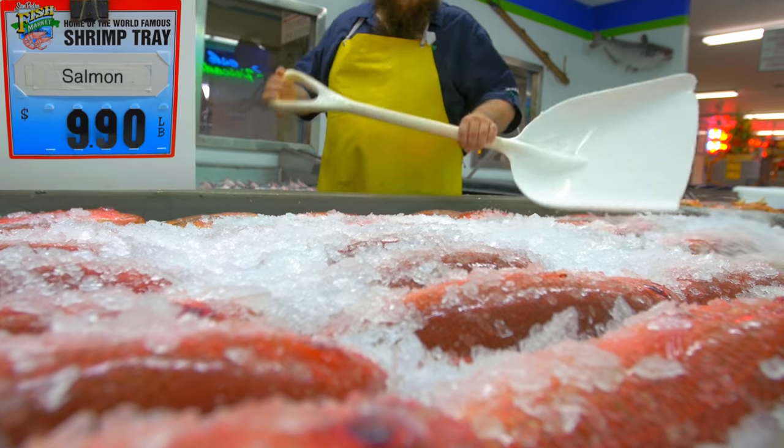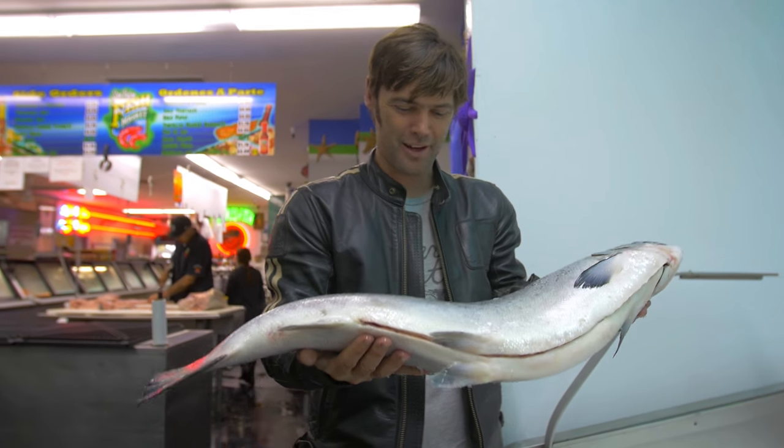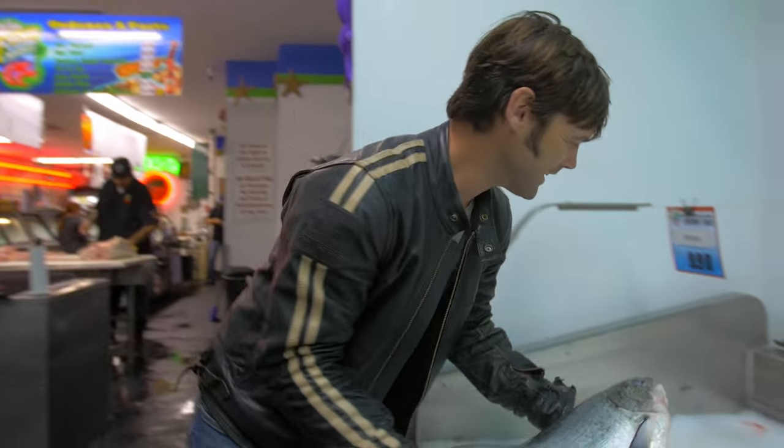Oh my god, look at the size of that. It's so heavy. The fish market!